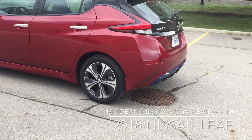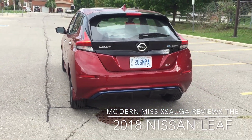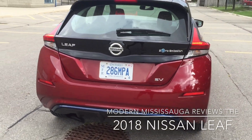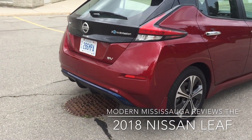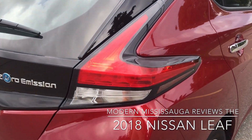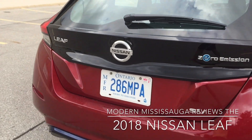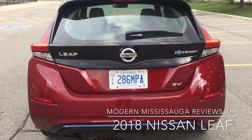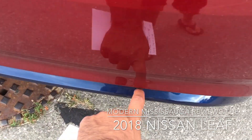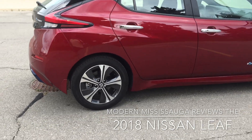It has 17-inch wheels and nice chrome door handles. This is the SV trim — their middle-of-the-road option — and you still get plenty of good features included. There are also nice boomerang taillights, which you'll see on a lot of Nissan vehicles. Around to the rear, there's the Leaf badge on the left, zero-emissions badging on the right, and SV on the bottom right, with a cool little blue accent.